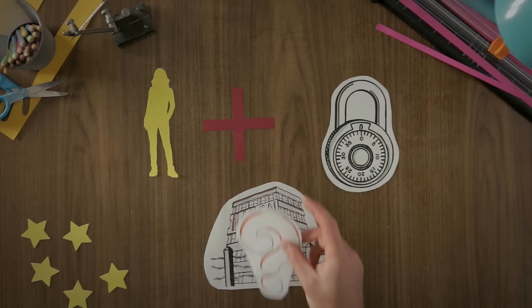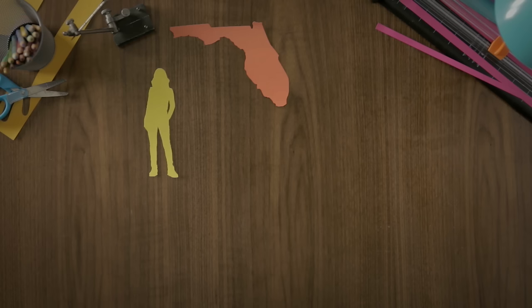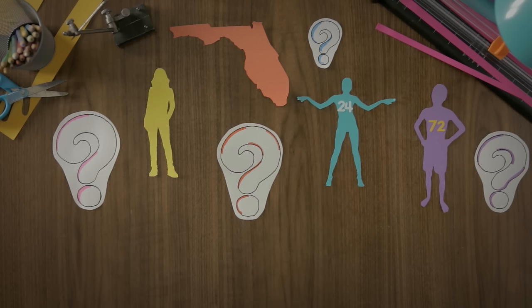To investigate her family's past, Gemma heads down to Florida, where she crosses paths with Lyra and 72. But the closer these three teens get to unraveling the mysteries surrounding Haven, the more their lives are in danger.